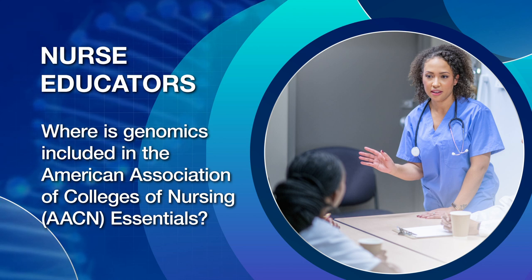Nurse educators: where is genomics included in the American Association of Colleges of Nursing, or AACN, Essentials? The AACN released a new version of the Essentials document in 2021, intended to provide a framework for the preparation of nurses at four-year colleges with specific guidance about developing and revising nursing curricula at specific degree levels. To answer the question — genomics is everywhere in the Essentials. Each of the 10 domains includes competencies and sub-competencies for which genomics in nursing has relevant and concrete applications.